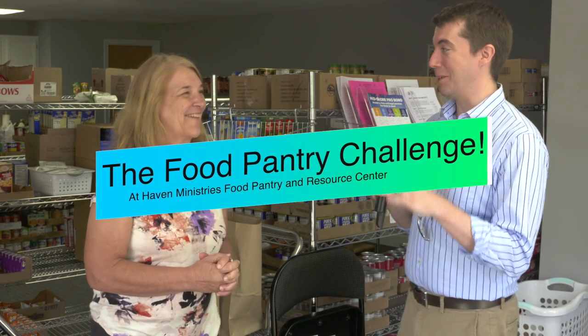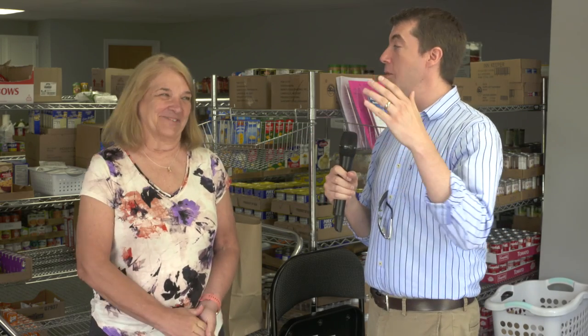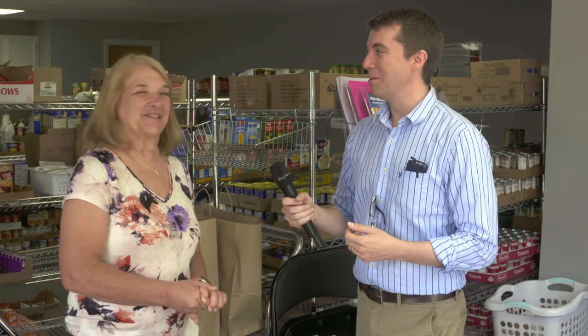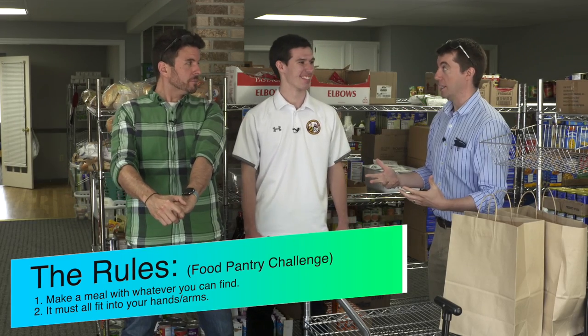Now I wanted to have a little game today — we'll let you judge. We have Chris behind the camera and our new intern Marshall, and we're going to see who can find the best meal by just shopping here today. Chris responds that it's going to be a wonderful experience to see all the food you can pick from. It's the Food Pantry Challenge — we get to run around, find whatever items we want, but they have to fit in our hands.